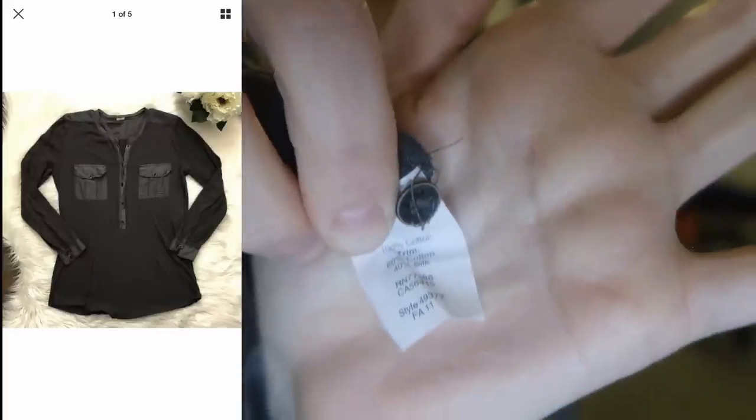I found this J.Crew vintage pocket tee — it's like a Henley style. I love picking up J.Crew. It does depend on the year it was made, but almost always I'll pick up J.Crew because it's very easy to find the style number. You just look inside on the inner tag — if you unfold it, it always has a style number and the year it came out right at the bottom. I can just Google the J.Crew style number and a stock image or the item title will pop up, and I can complete my listing that way.